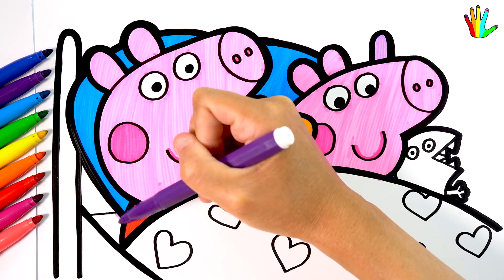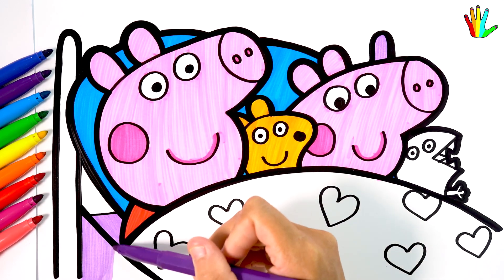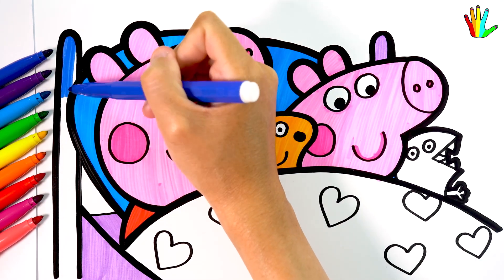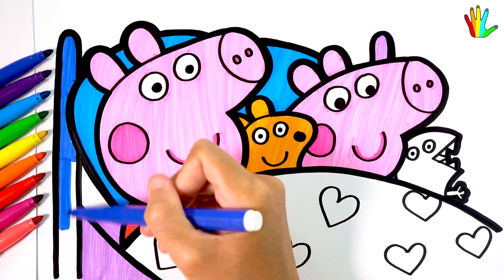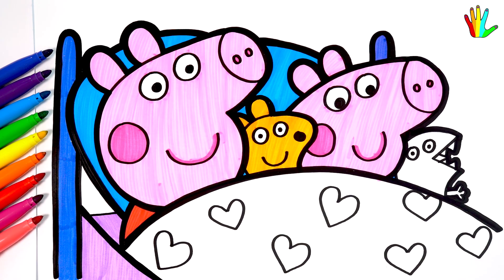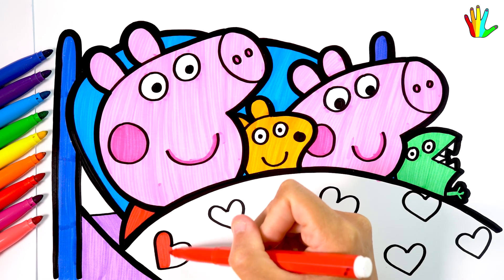Purple here. Next I color it royal blue. Blue. Green here. Blue. Green here.